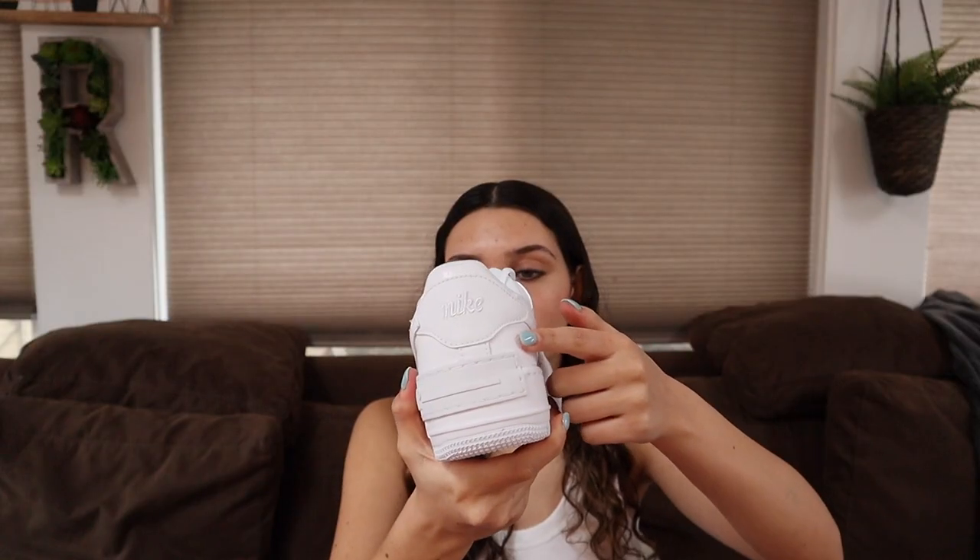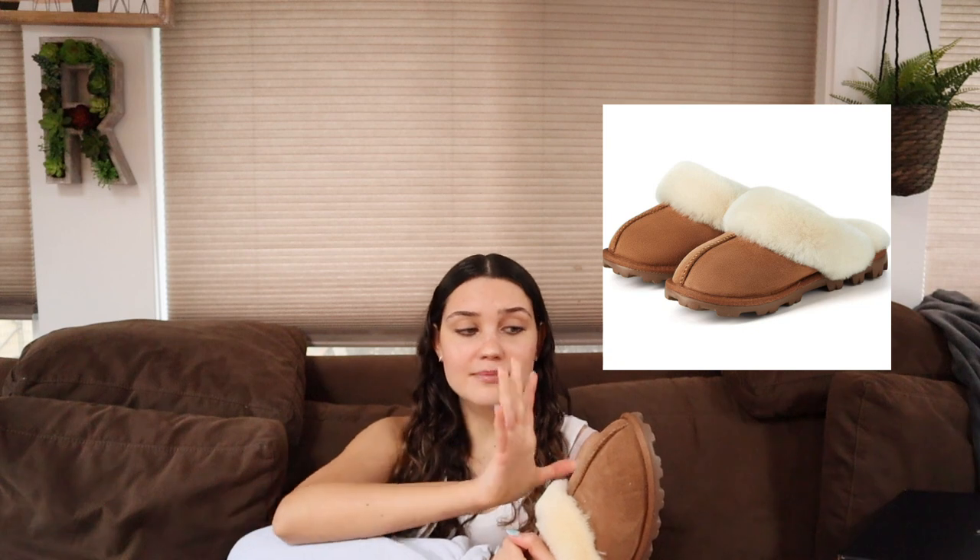The next thing is one of my favorite items I got and I'm very excited to show you guys — they're the Air Force Shadows and they smell like clean fresh new shoes because they are. There's a little Nike script on the back. I also got these really cute slippers from my grandma — I love them.